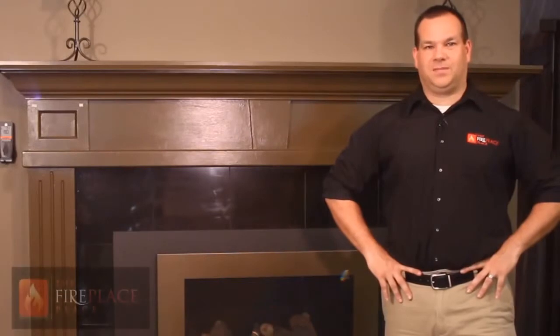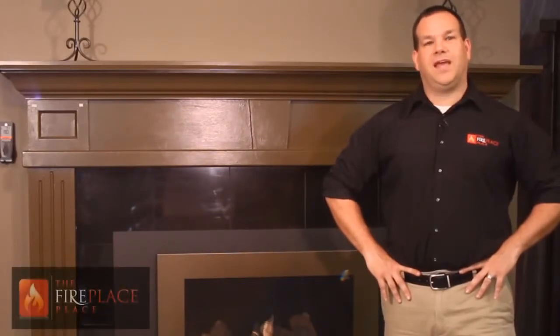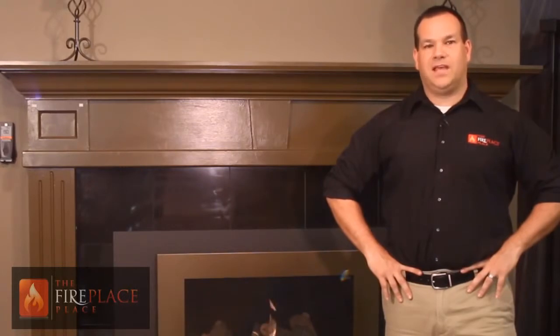Hi, I'm Devlin Pierce with the Fireplace Place. I'm here to talk to you today about gas fireplace inserts. If you have an existing fireplace and choose to burn gas, this video is to help you find the best solution to fit your needs.